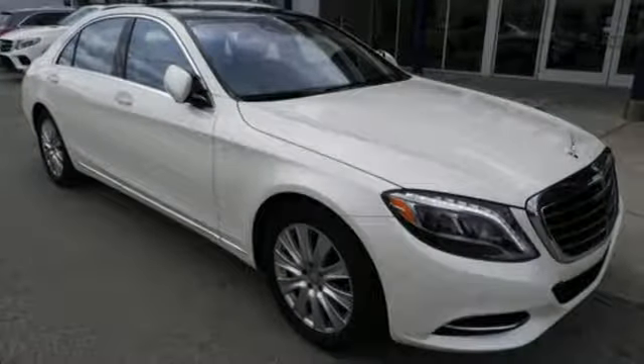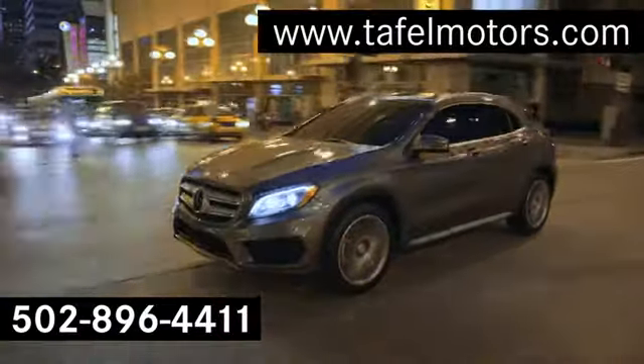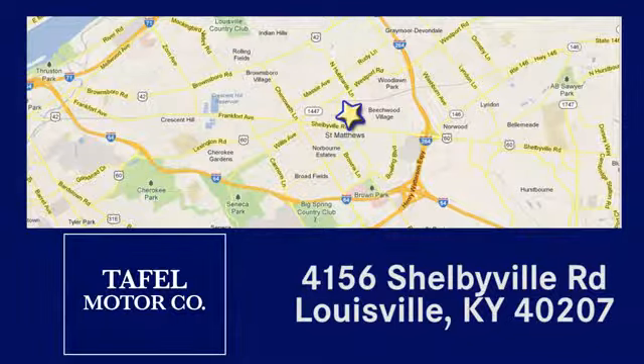Stop in for a test drive and make it yours today. Visit us online at taffelmotors.com, or call or stop in at 4156 Shelbyville Road in Louisville. A memorable experience awaits.